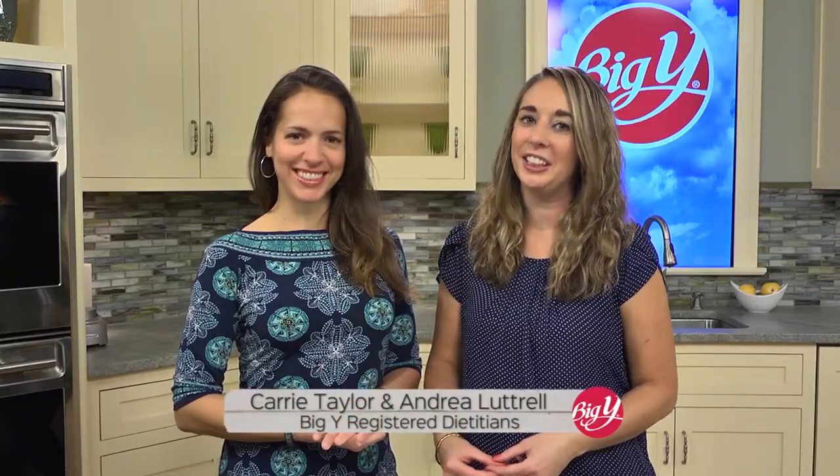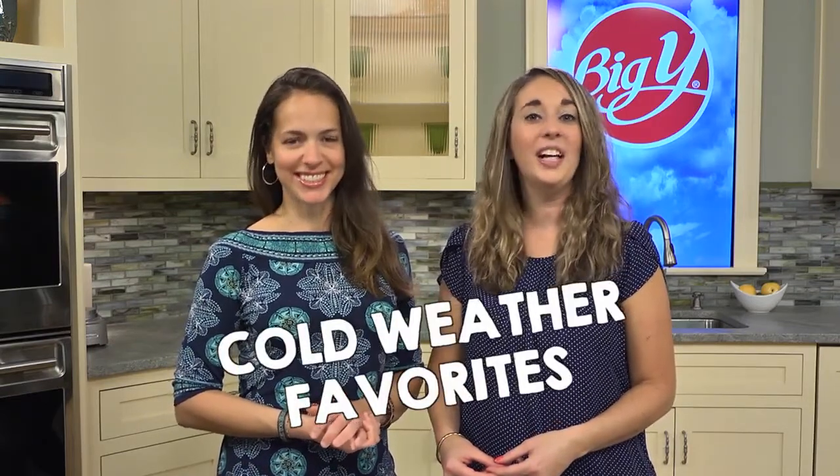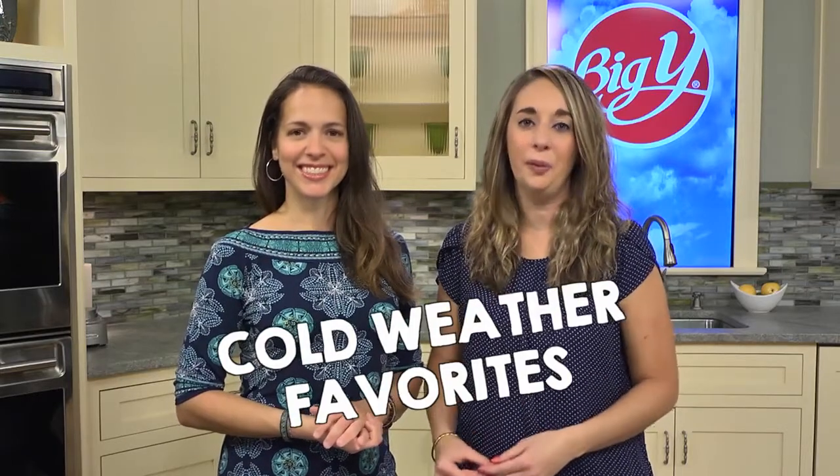Hi, we're Big Y Registered Dietitians Andrea and Carrie. Whether entertaining for the holidays or preparing relaxing family dinners, these comforting dishes are sure to become your cold weather favorites.